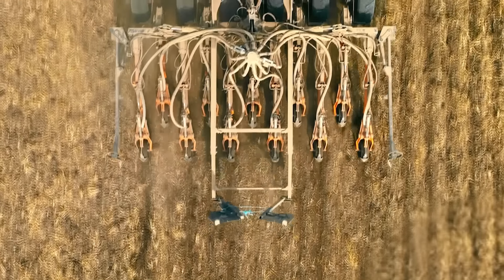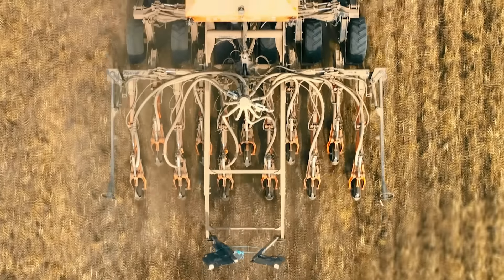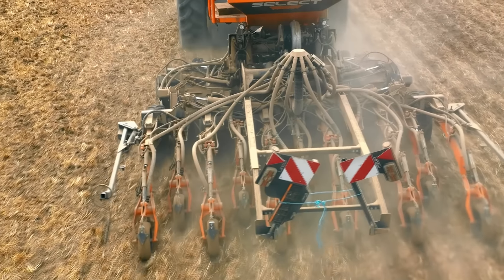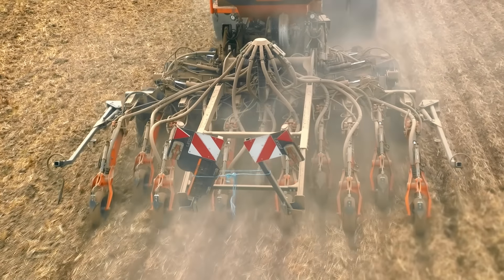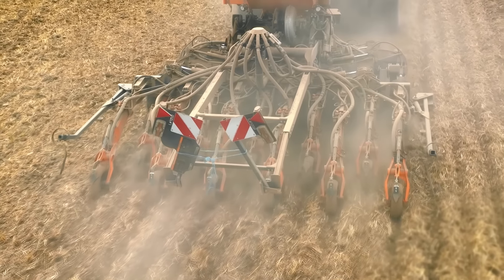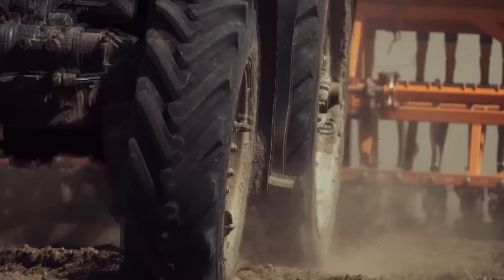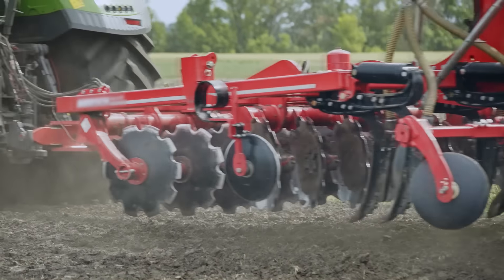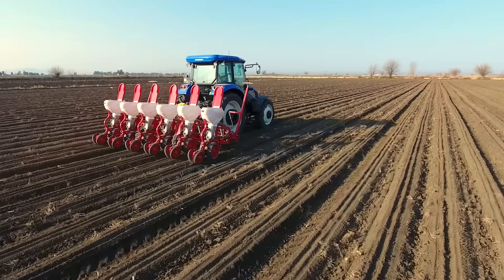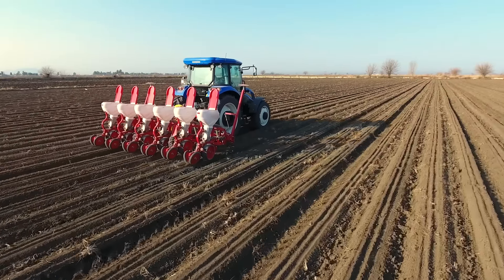Modern seed drillers are often equipped with advanced technology such as GPS and control systems, which allow for even more precise and efficient planting. The density of seed planting is adjusted according to the fertility and even the slope of the soil, taking into account the optimal growth conditions for a crop, which will differ across parts of the same field. All a farmer needs to do is program the driller, and then as they drive around the field, it will automatically calculate where the next seeds need to be placed.